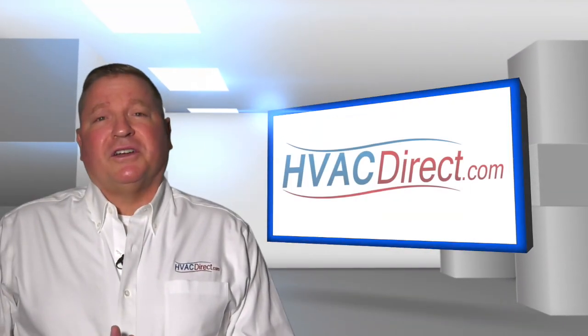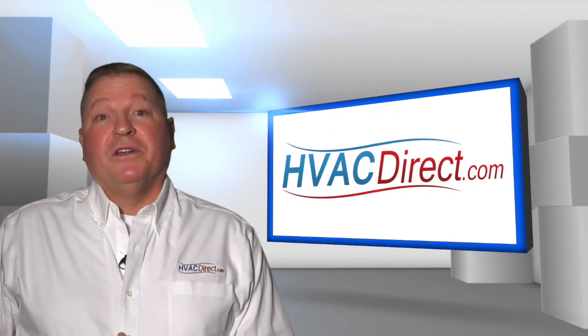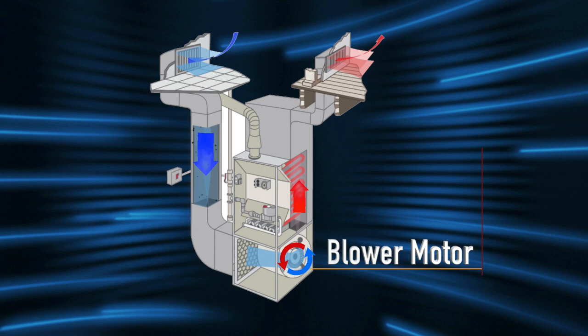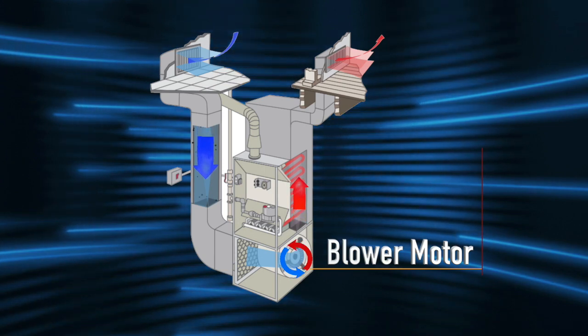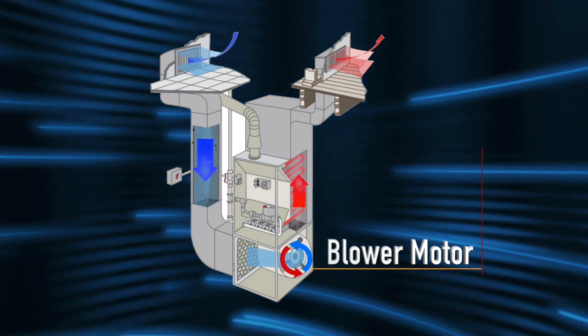Hello and welcome to the HVACDirect.com video education series. My name is Dan and today we'll be discussing what is a blower motor. Once your furnace has heated the air within it, the blower motor is responsible for turning a fan to circulate that warm air out of the furnace and into your home. It's up to this device to ensure that your home reaches the temperature set on your thermostat.